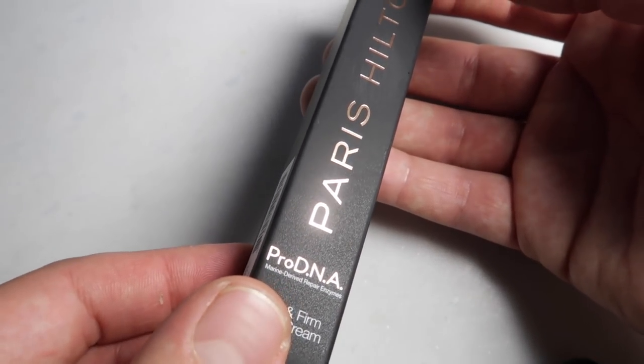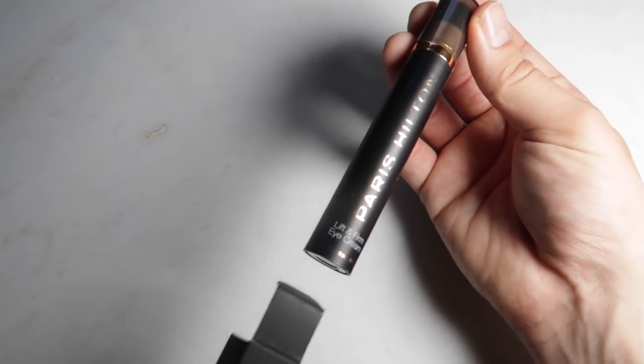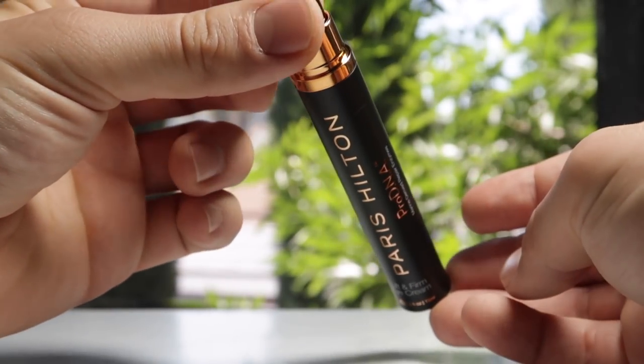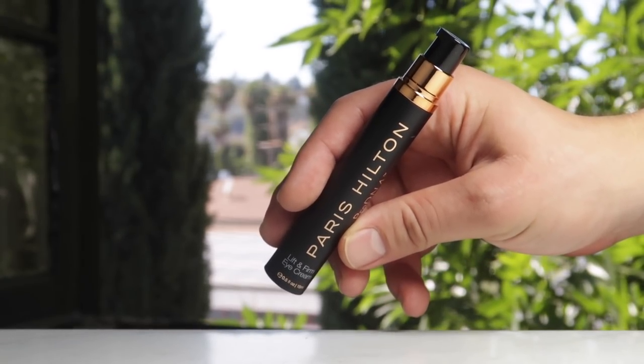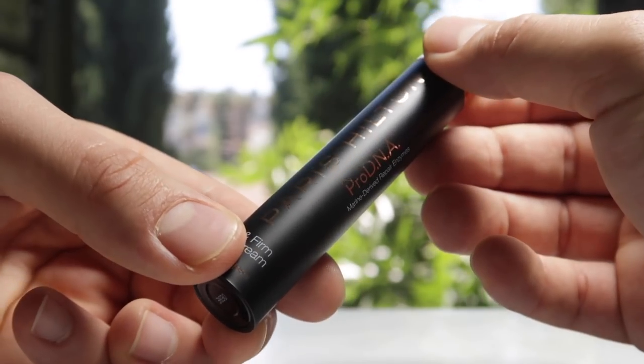The carton has a metallic finish to it, which I love, and the packaging itself feels very sturdy. It's sort of like a satin finish black plastic with metallic Pro DNA and Paris Hilton logo. It's an airless pump, and I love the black with the pale gold collar. Other celebrity beauty lines have charged high prices but their packaging did not live up to that price point. This feels like a $78 eye cream.